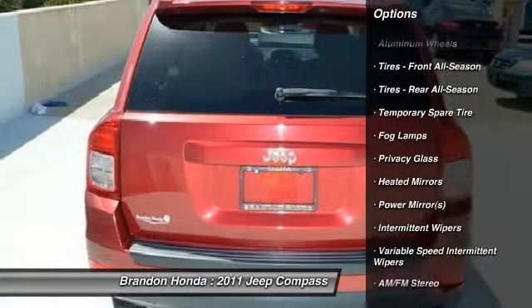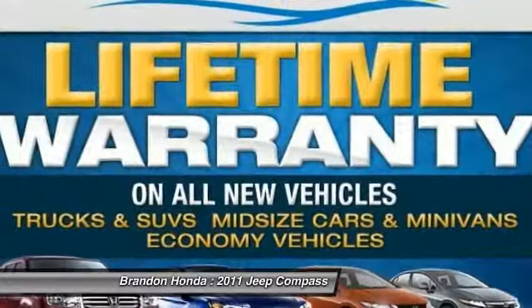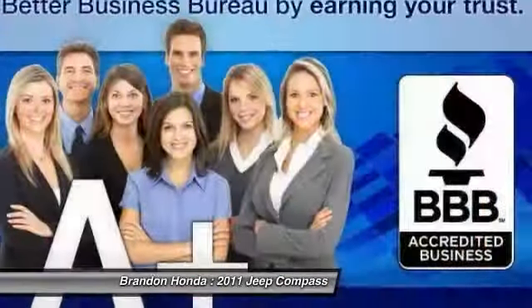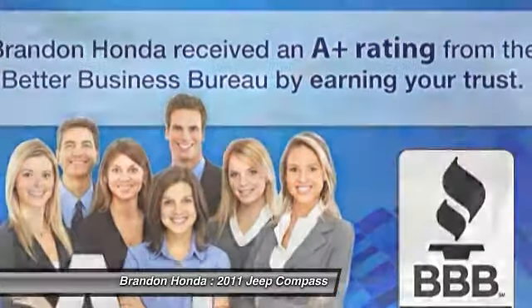traction control, anti-lock braking system, air conditioning, power steering, adjustable steering wheel, driver air bag, cruise control, aluminum wheels, keyless entry.